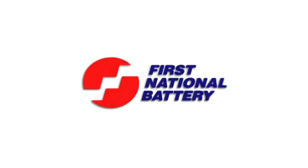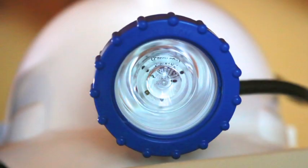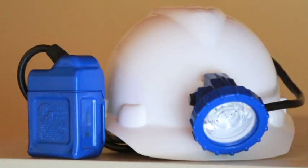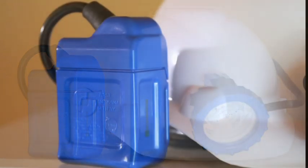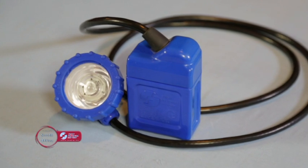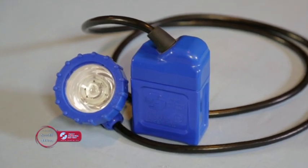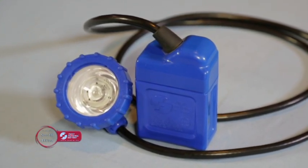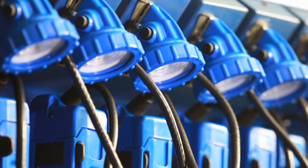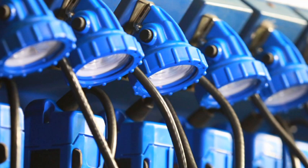First National Battery is leading the light brigade. The launch of the First National Battery lithium-ion lamps with enhanced LED light source will satisfy underground lighting requirements for years to come. The complete lamp was developed by First National Battery for local mining applications, amongst the most severe in the world. It is an intelligent lamp designed to meet demanding specifications set by the company.